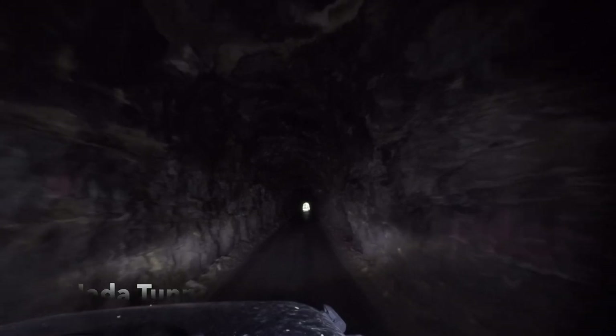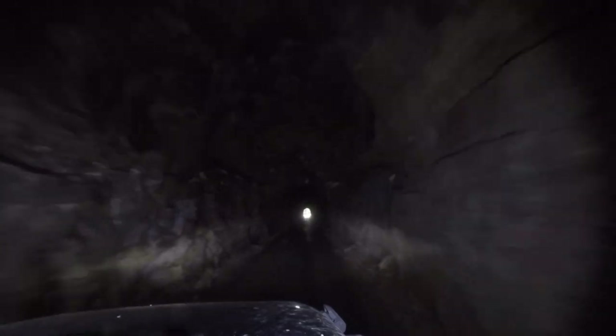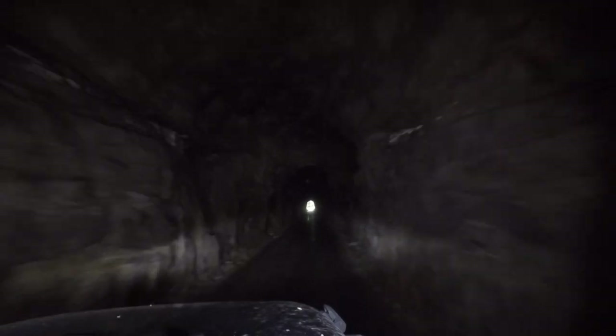I don't know what this car is, but it's cool. It's kind of dark — like Nemo, except it's paved. And not quite as long.